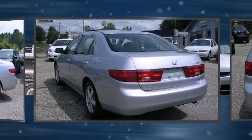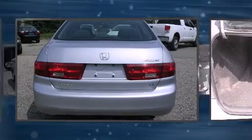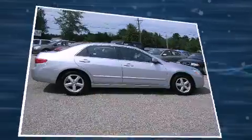Honda prioritized practicality, efficiency, and style by including delay-off headlights, front and rear cup holders, a tachometer, and more. For drivers who enjoy the natural environment, a power moonroof allows an infusion of fresh air.